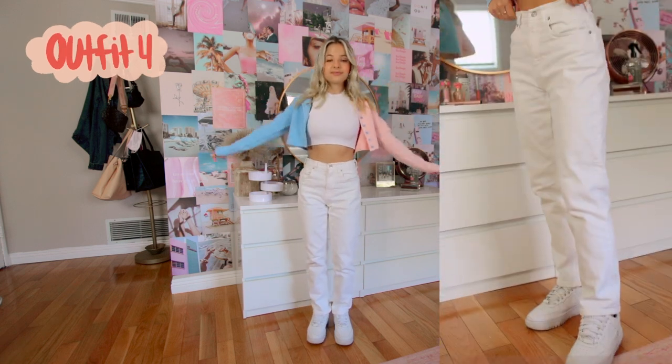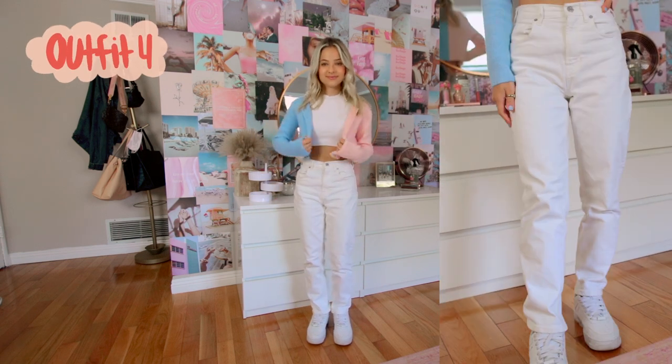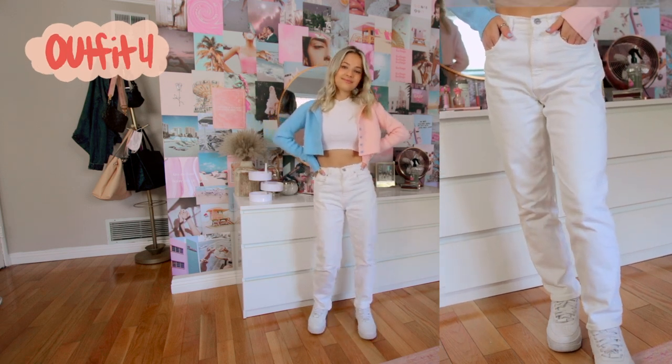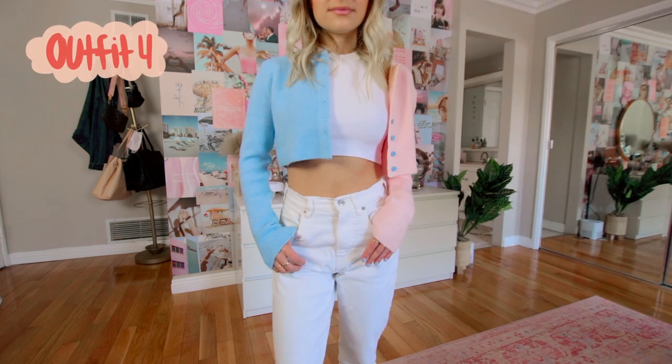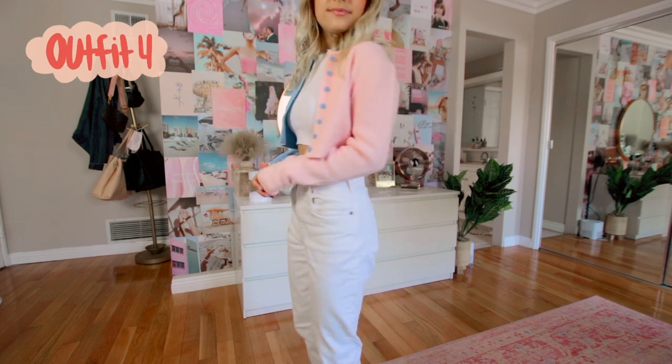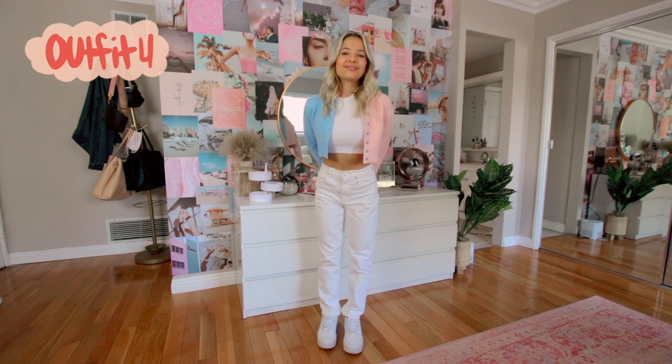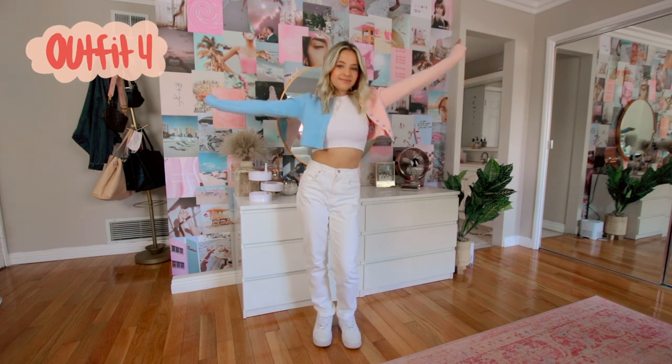Another thing I've noticed about spring trends is everyone is wearing pastel colors and I feel like this sweater is just the perfect combo of that — two-toned pink and blue, so cute, from Addicted. I'm wearing it over this white crop top from Zara and with these white mom jeans from Everlane and some Air Force Ones.